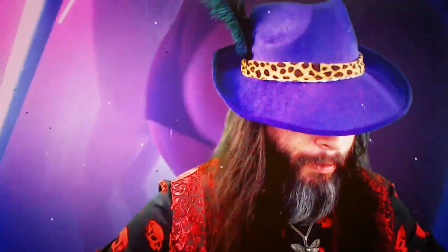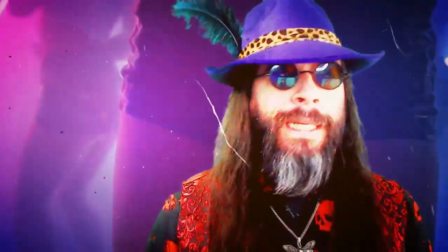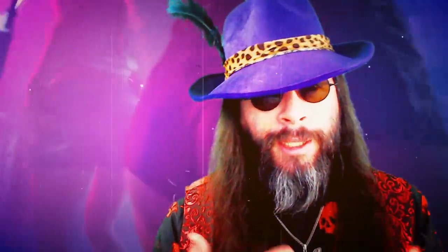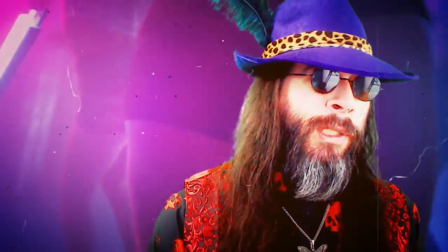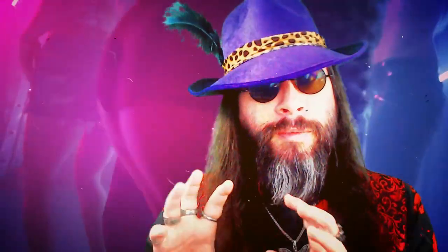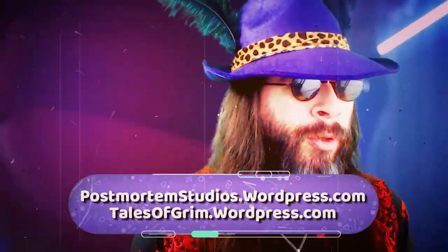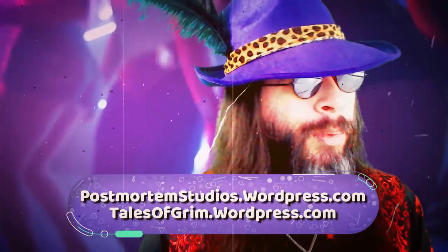I'm terrible at promoting my stuff, so I thought dressing like a pimp might make it a little bit easier. I have blogs — blogs where you can read stuff, see things, and interact with me. My main one is postmortemstudios.wordpress.com and my writing and diary blog is over at talesofgrim.wordpress.com. Hope to see you there.